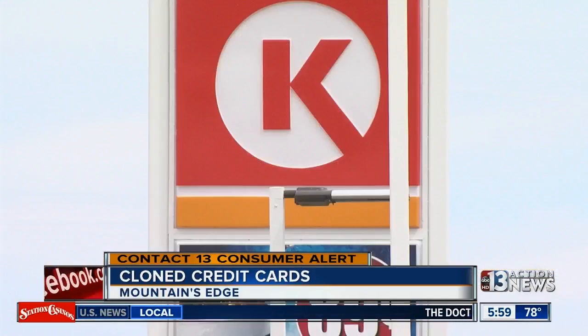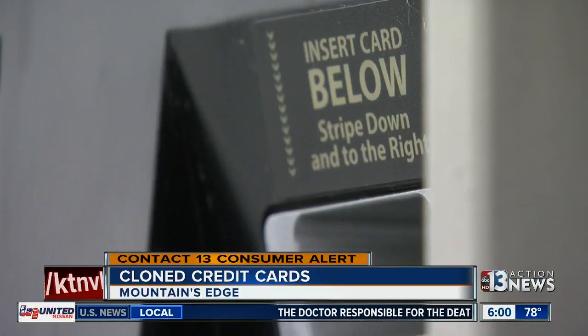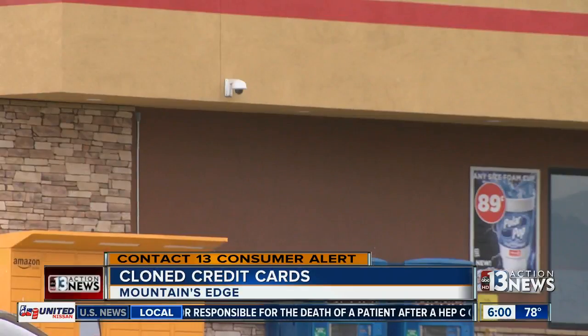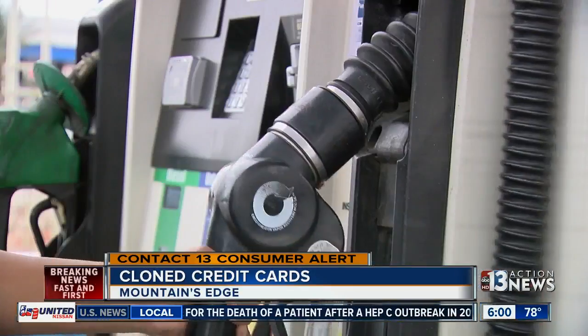If you're going to go shop there, just be careful what's going on. We wanted to ask Circle K if they're doing anything to fight back against credit card thieves. A manager told us to leave the property and call the corporate office. We never heard back.